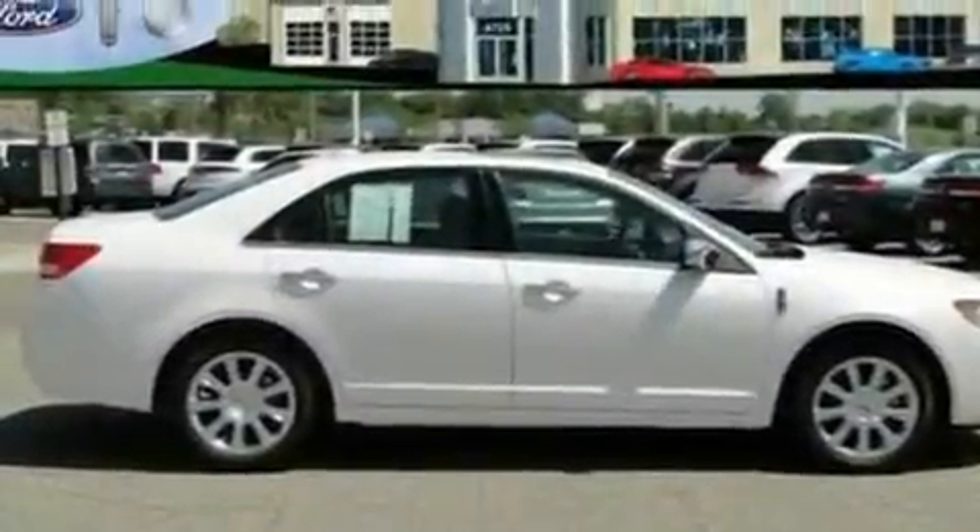17-inch wheels, a security system, a low tire pressure indicator, a parking aid, and cruise control.